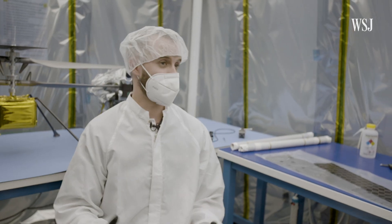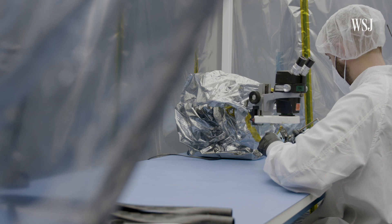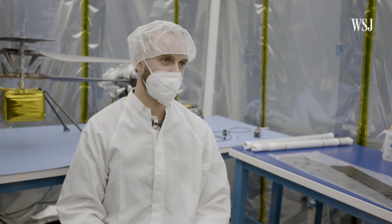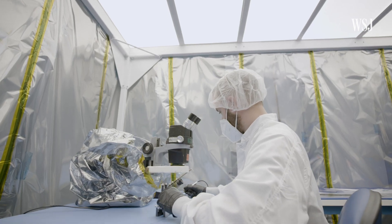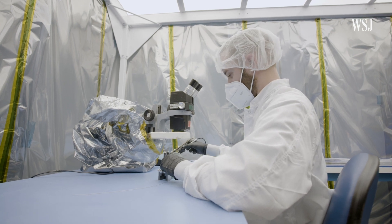Right now we're in AeroVironment's clean room facility. I've personally spent thousands of man-hours in this room. This is the facility where we built a lot of the flight hardware that's currently on Ingenuity — it's actually on Mars. For the past seven years, Piepenberg has been working on making Ingenuity a reality.